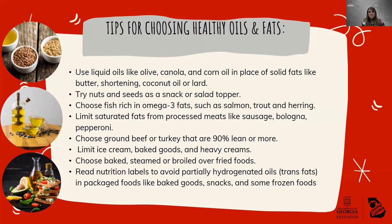Limit saturated fats from processed meats like sausage, bologna, and pepperoni. If you choose ground beef or turkey that's 90% lean or more, that's a good option to limit the amount of fat you consume. Limiting ice cream, baked goods, and heavy creams — those contain saturated fats and potentially trans fats. Choosing baked, steamed, or broiled over fried foods is always a good idea. And read nutrition labels to avoid partially hydrogenated oils or trans fats in packaged foods like baked goods, snacks, and frozen foods.